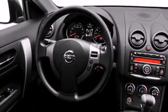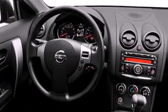Its top features include a speed-sensitive volume control system, and traction control and stability control systems.